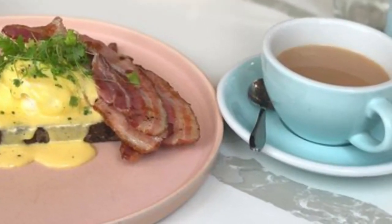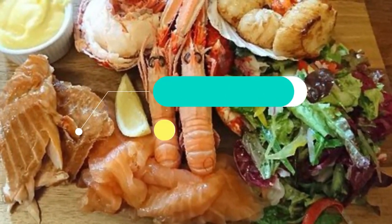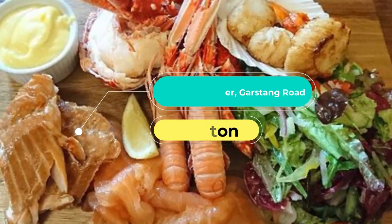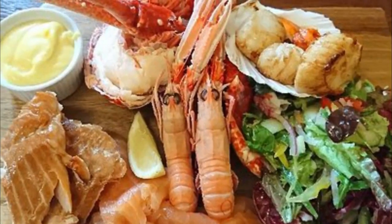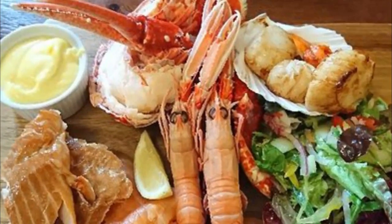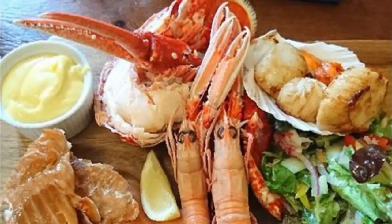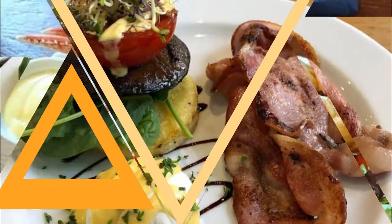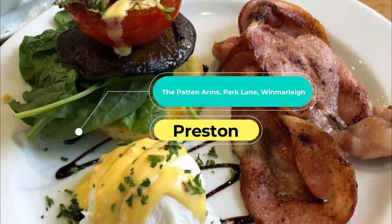Number two: The Mad Hunter, Garstang Road, St Michael's. With 244 excellent ratings on TripAdvisor, The Mad Hunter is a clear favourite. One recent reviewer said it was not to be missed, adding: 'This was the first time me and my partner have visited The Mad Hunter — we are new to the area. Impressed by the food and service is an understatement. The staff were very attentive and polite; we felt very welcome and relaxed.'